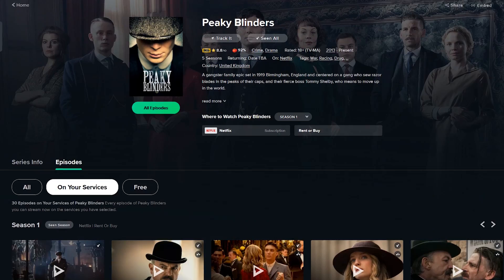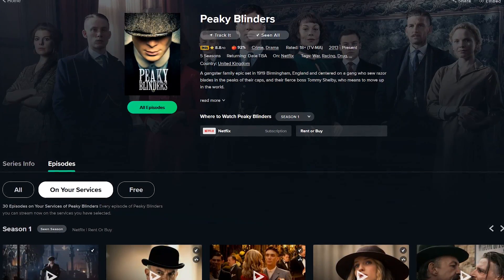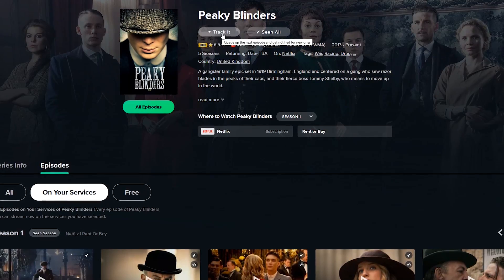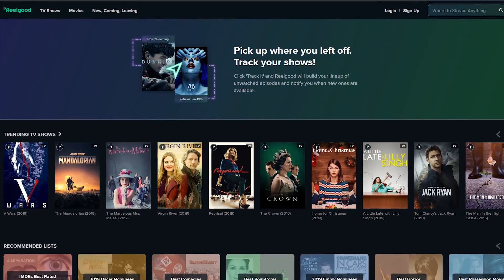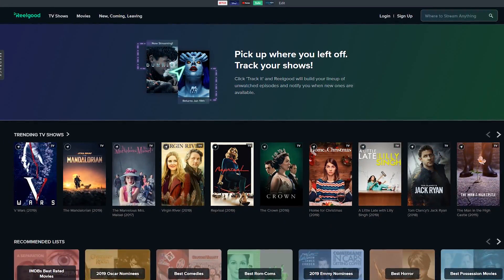When you select any program, it will give you additional information, including the IMDB and Rotten Tomatoes rating. When you click on Track It, it will notify you of new episodes you haven't seen, and it will also show you where you can watch that TV show or movie. At this time, RealGood only supports streaming services in the United States, with additional regions coming soon.